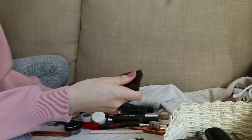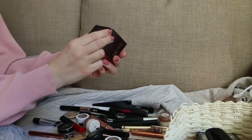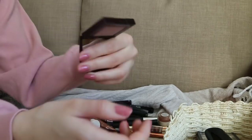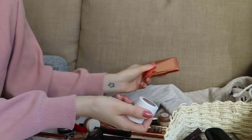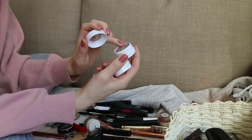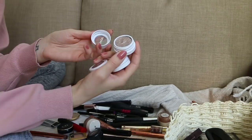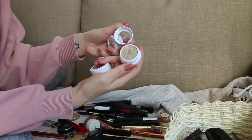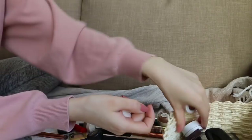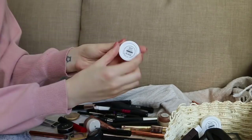This Laura Mercier shadow in Cashmere — a matte dusty rose, slightly taupe — I really like this for the crease, keeping it. My ColourPop shadows — kindly sent by a subscriber. I love these cream shadows, they're so beautiful. This one is called 'I Love This,' this one is Fringe which is a beautiful shimmery gold, and my favorite is called Birthday Girl — the most beautiful shimmery bronze cream shadow you will ever see.